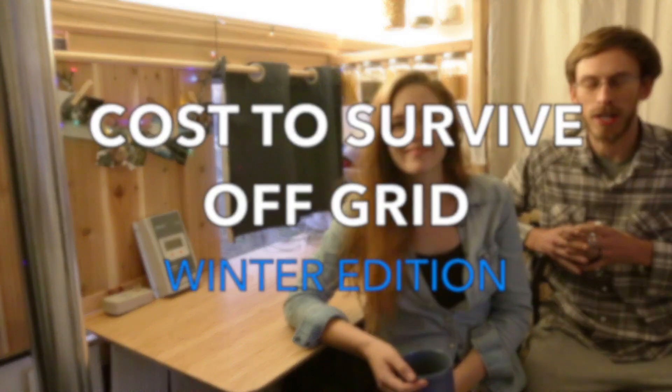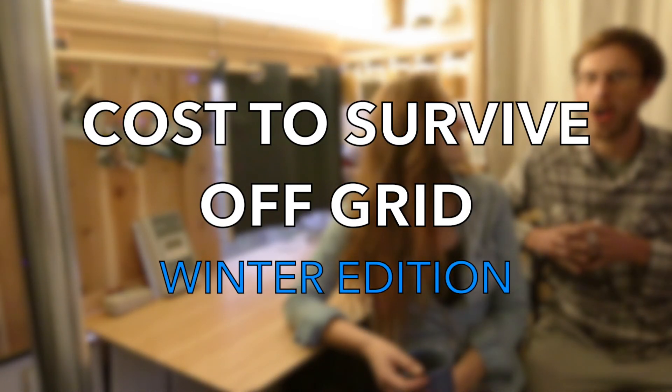We're going to go over the other things that might cost you money, especially in the winter. This is our cost to survive off-grid — winter edition. Let's get right into it.